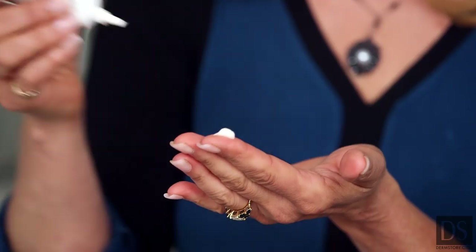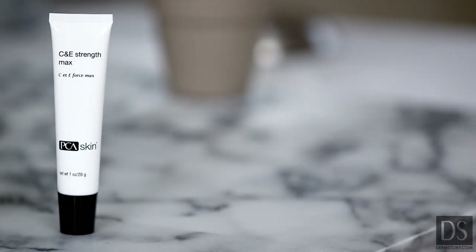Apply a pea-sized amount to the face and neck in the morning after cleansing, toning, and applying any treatment serums. You might feel a little tingle, but that's totally normal. Finish up with a broad-spectrum SPF for maximum sun protection. PCA Skin's newest C&E Strength.